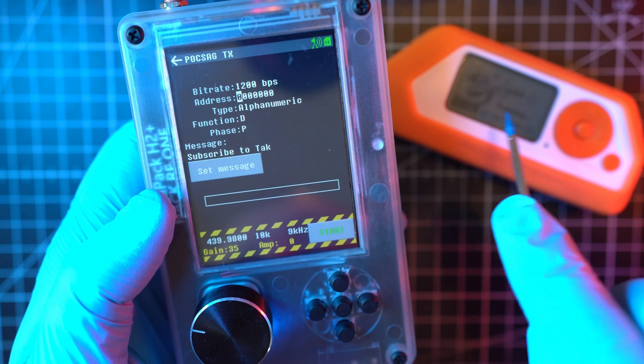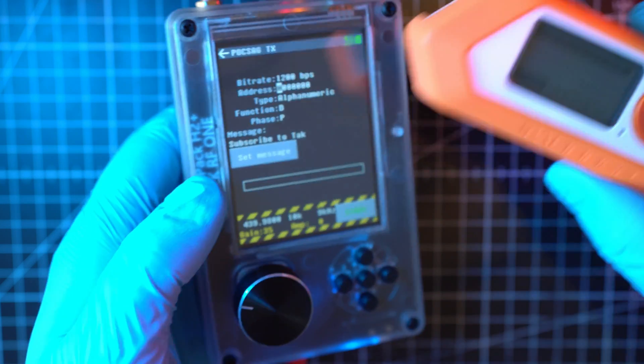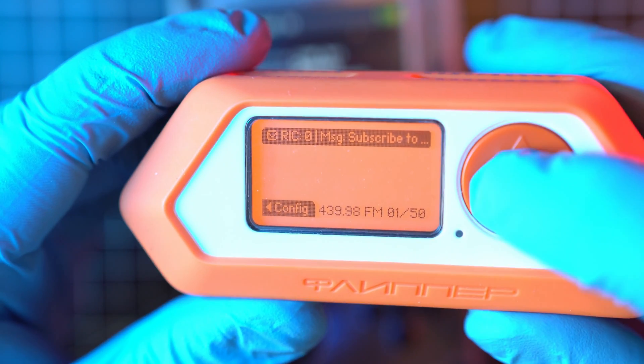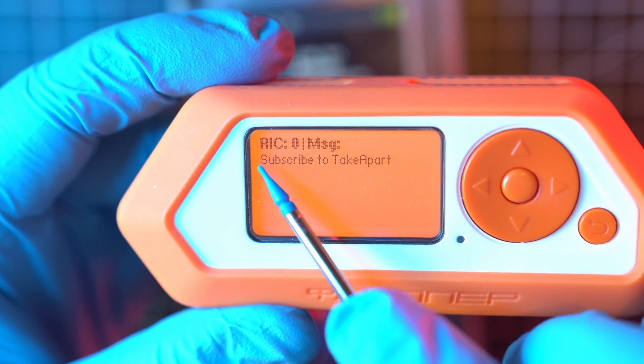Let's pay attention to Flipper0. Boom! Message received. The notification is giving away half of the message, so let's open it. 'Subscribe to Take Apart.' No jokes, fellas — that's what it says.